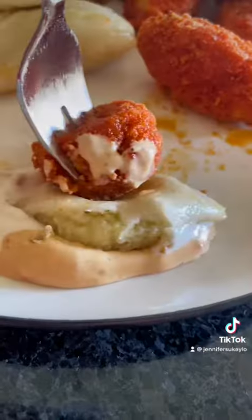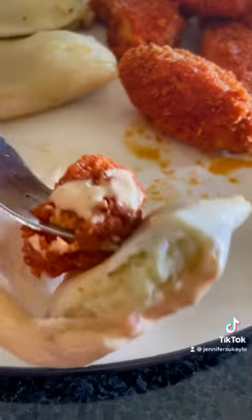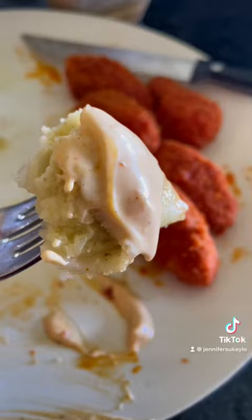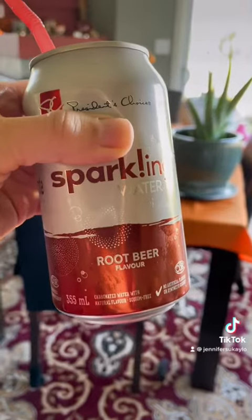I love them together, I love them separately. As you can see, I dipped the wings, I dipped the pierogies, I dipped the pierogies and the wings together and it was bomb. It was so good. I could eat this every day so happily, but it does have a kick.